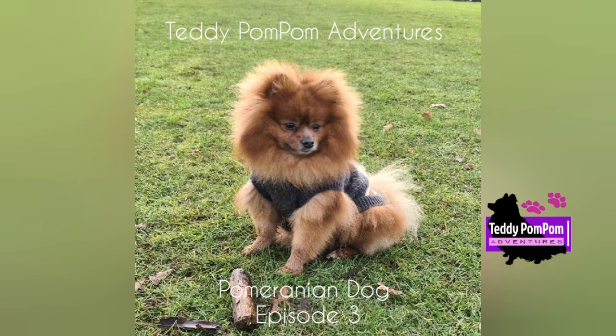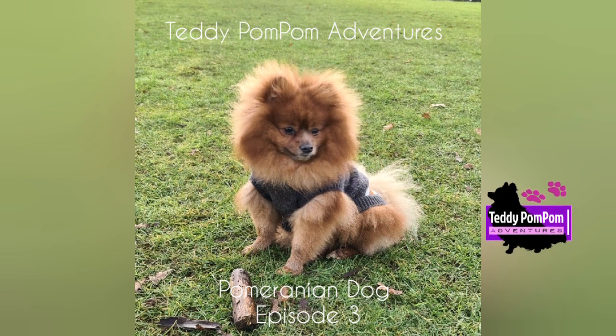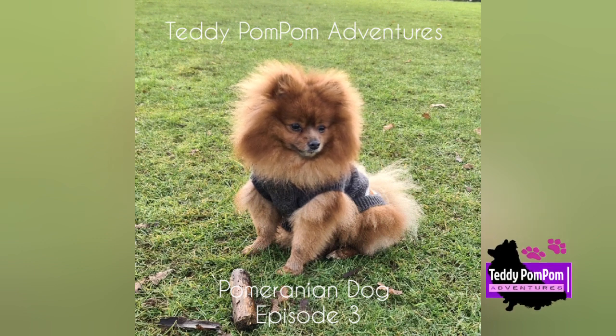They are compact but sturdy dogs with an abundant textured coat with a highly plumed tail set high and flat. The top coat forms a ruff of fur on the neck, which Poms are well known for, and they also have a fringe of feathery hair on the hindquarters.